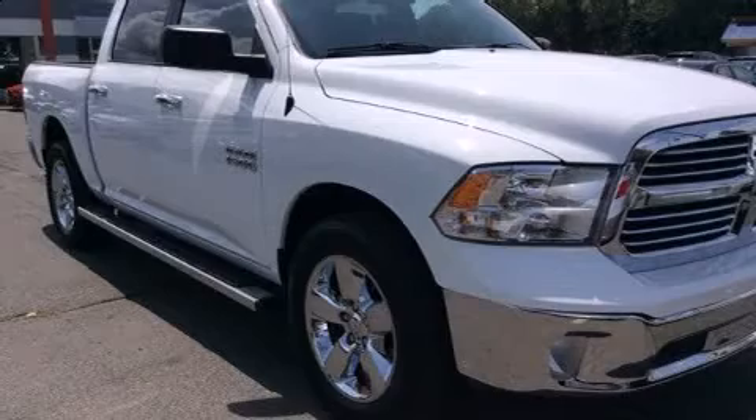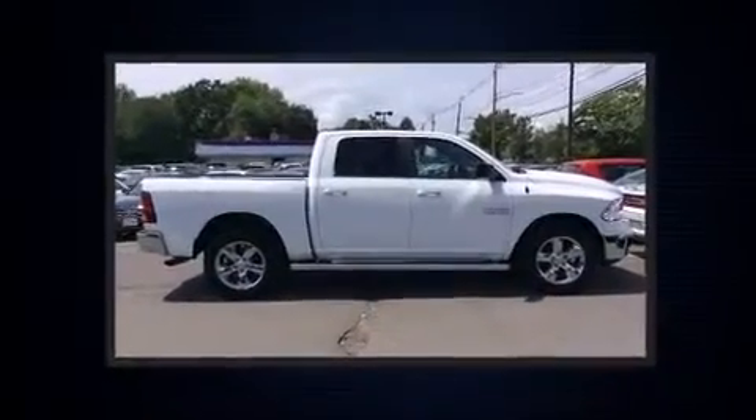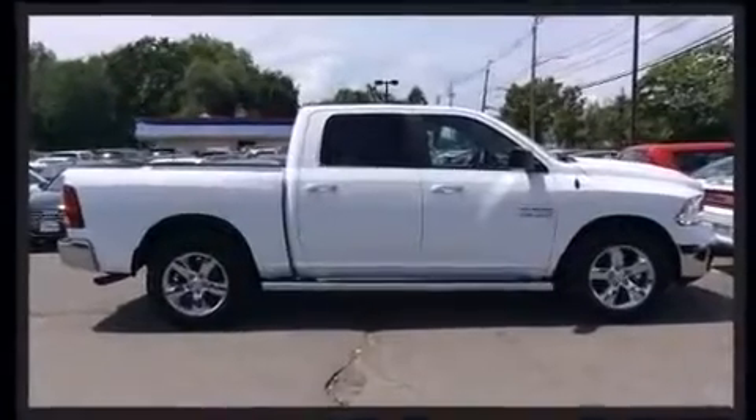Introducing the 2014 Ram 1500. With less than 20,000 miles on the odometer, this truck stands out from the crowd, boasting a diverse range of features and remarkable value.